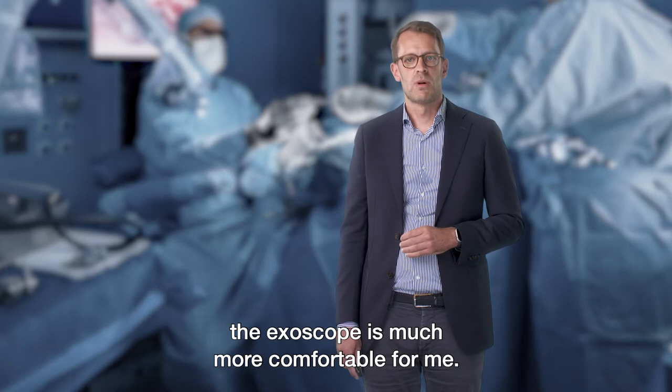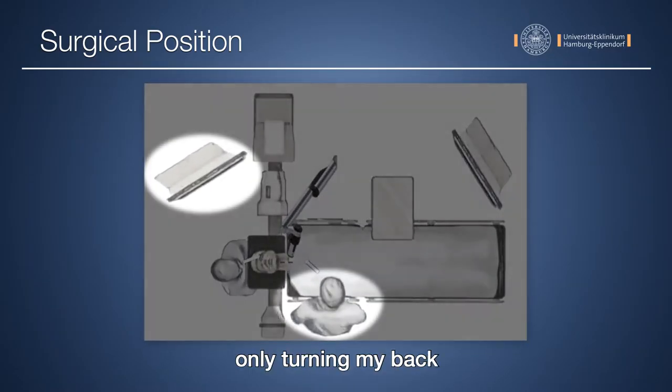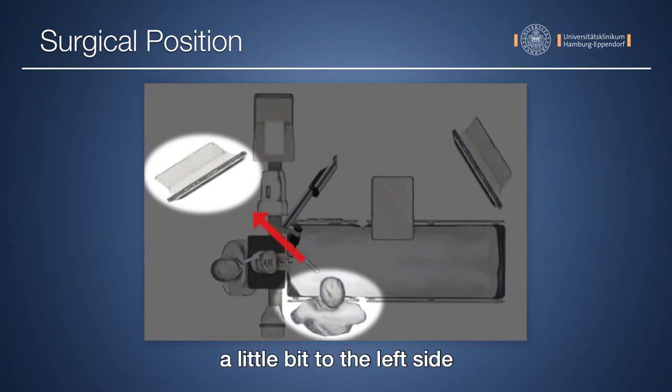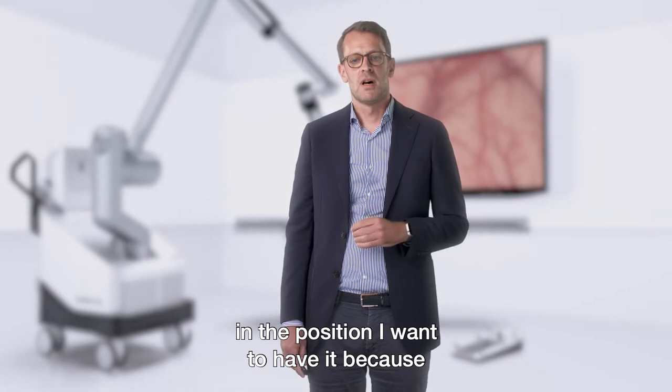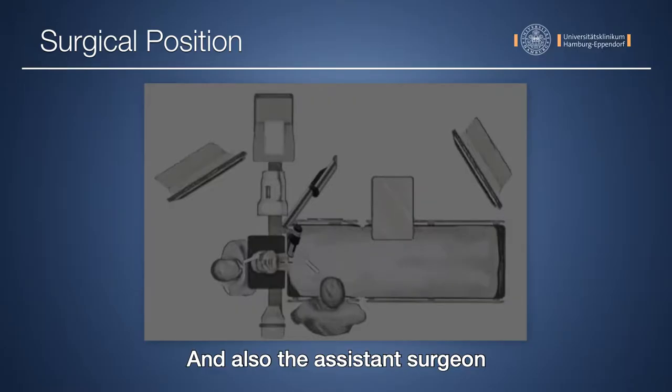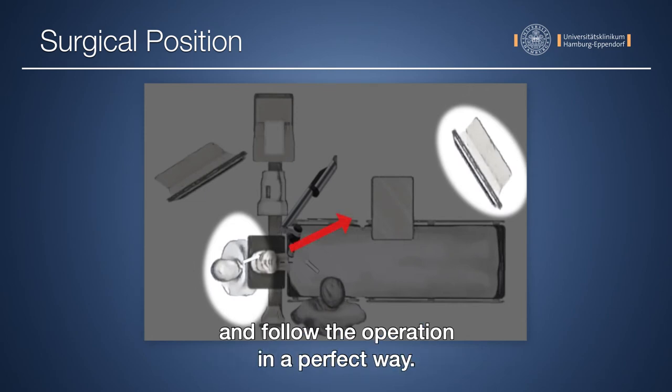Comparing the microscope with the axiscope, the axiscope is much more comfortable. I also stand on the right side of the patient, only turning my back a little bit to the left side, and I can leave my head in the position I want because I can position the monitor — and the assistant surgeon can also position his monitor — wherever needed, and follow the operation in a perfect way.